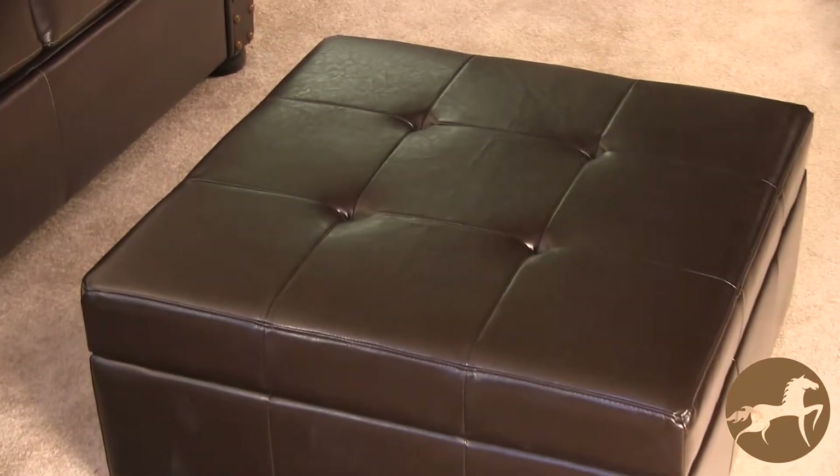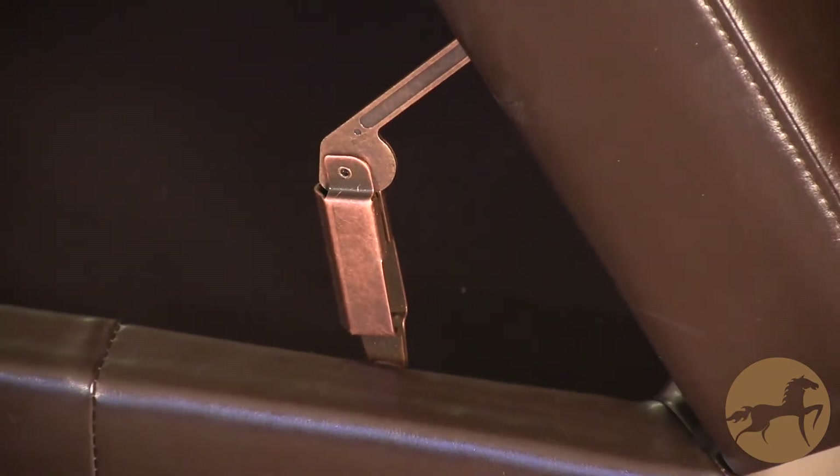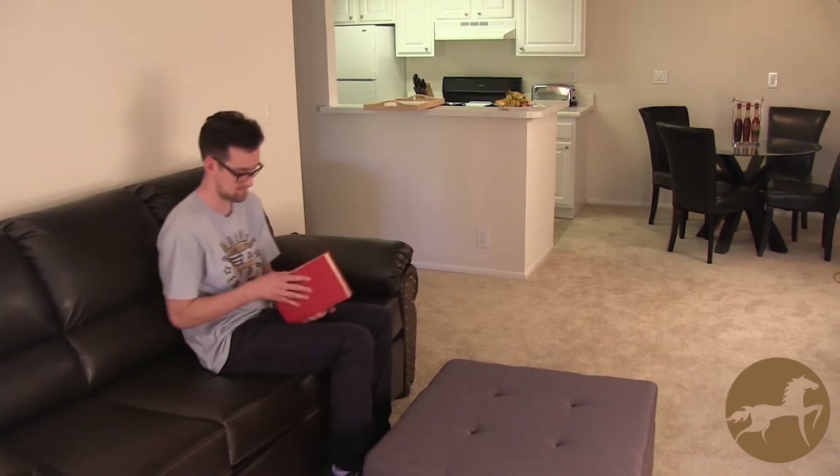The ottoman's stately shape and neutral color will complement a love seat or sofa in any decor. Shock hinges allow the top to open effortlessly, revealing ample hidden storage for extra blankets, books, or quick cleanups.